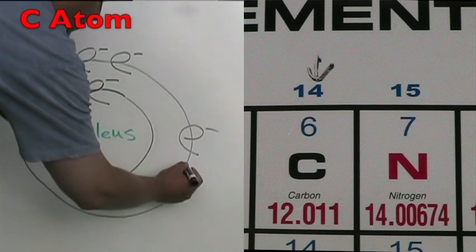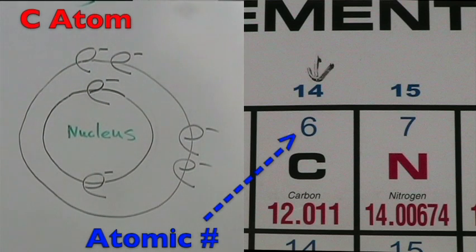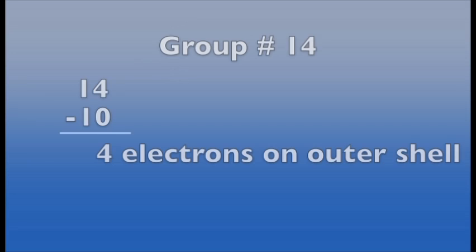The carbon atom is in period two, so it has two energy shells. The atomic number is six, so it has six protons and six total electrons. The group number is 14, so it has four electrons on the outer shell for a total of six electrons. We calculate it by taking the group number, 14, and subtracting 10.